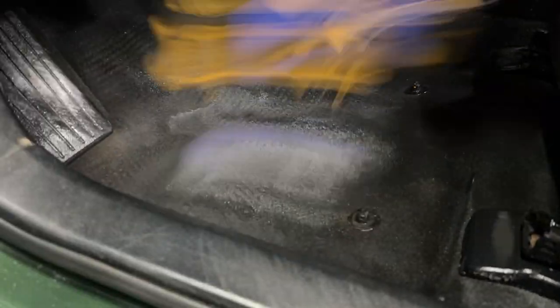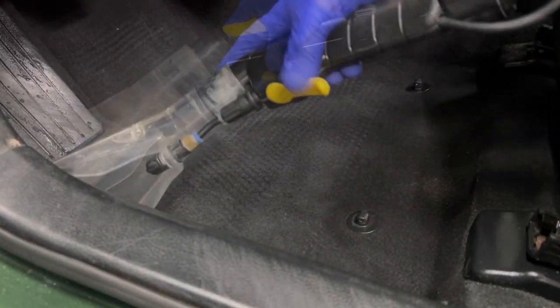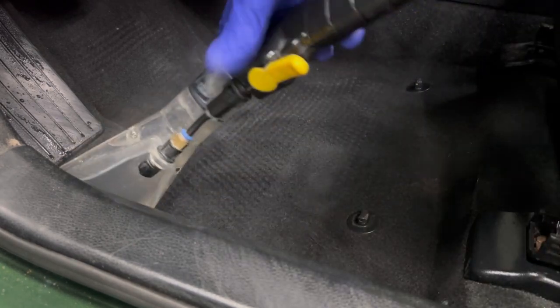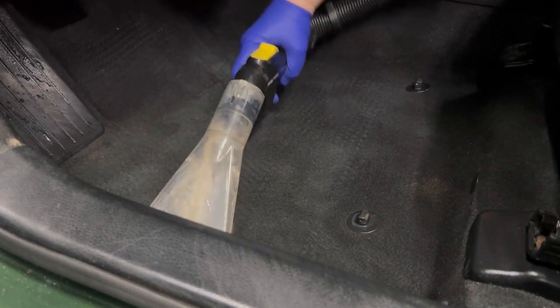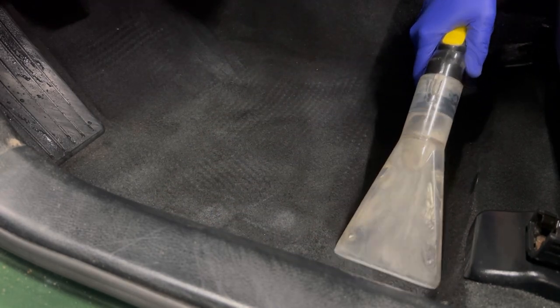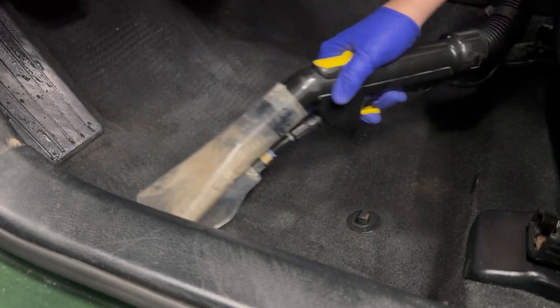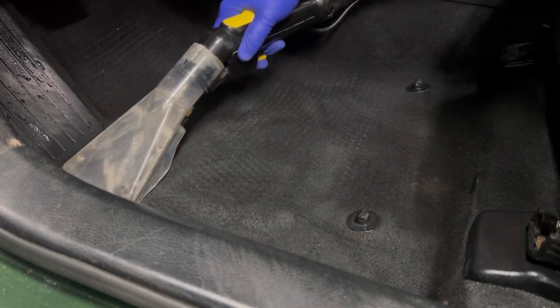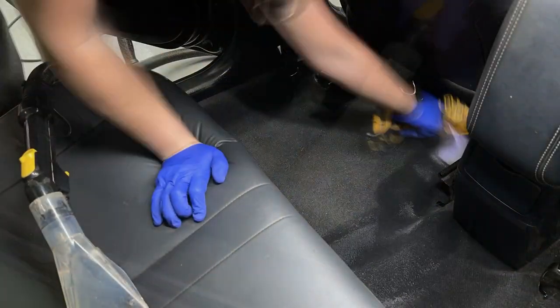While vacuuming impossible carpet might be a big pain, extracting it can be a whole other story - I find they actually extract pretty easily and dry very quickly. Although we put down a heavy amount of water on these carpets, they were drying about an hour after putting our fan blower on and turning the heat on the interior. So that's a win for the impossible carpets - pretty much the only one.